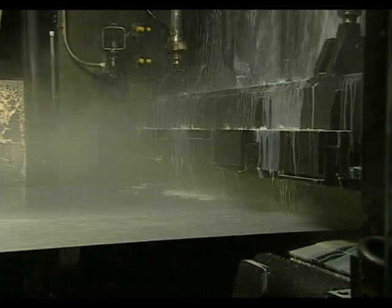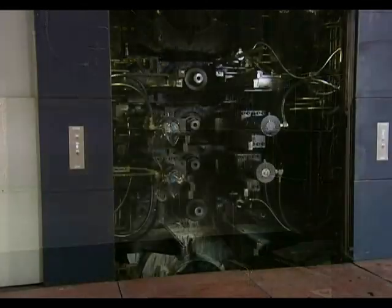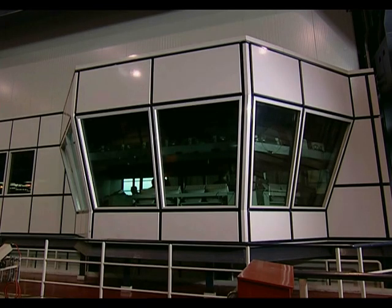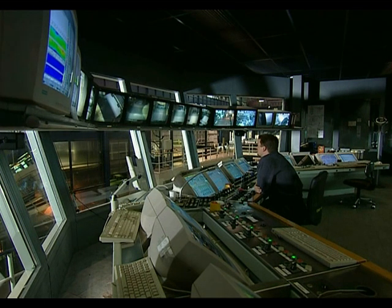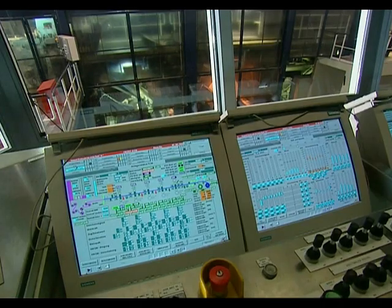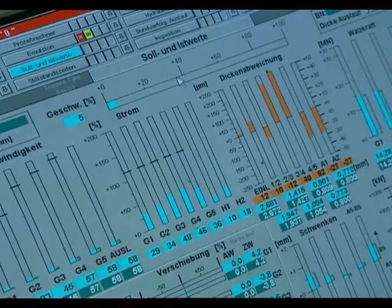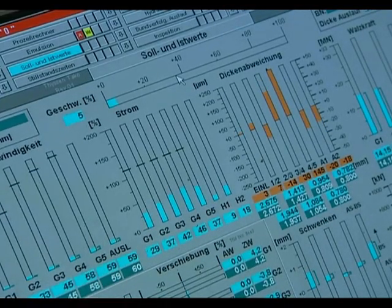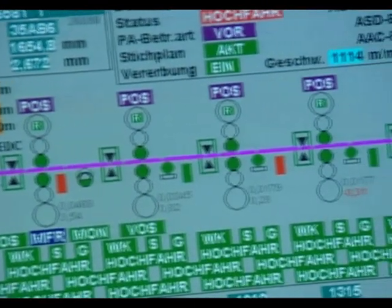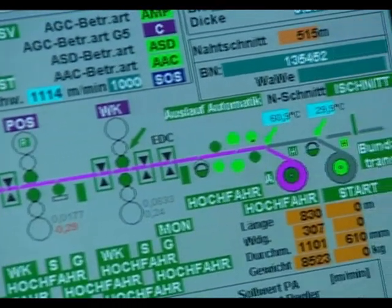Accuracy down to a thousandth of a millimeter cannot be achieved while the strip is still red-hot. That is why cold rolling is used here. The tandem mill comprises five emulsion-cooled cold rolling stands in a row. The plant is fully automated — a single technician monitors the process. The rolled steel is constantly inspected and the line makes automatic adjustments; neural networks enable the software to learn. The future belongs to combined systems such as the Taco pickling line and tandem mill, or the casting rolling mill, since they guarantee sustainable high quality.